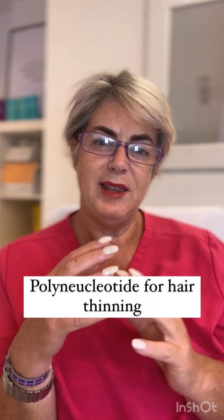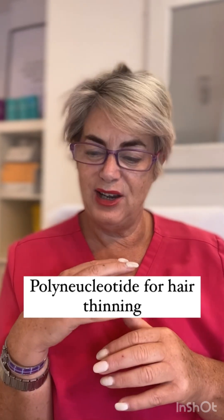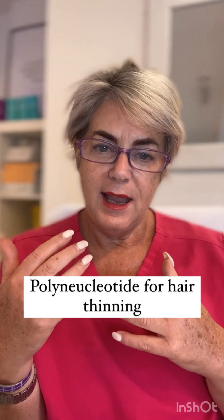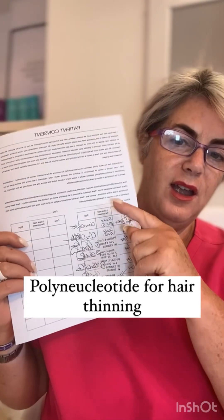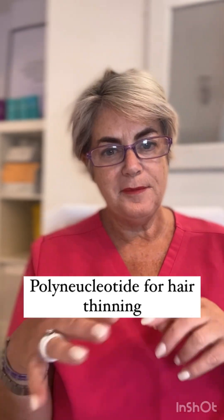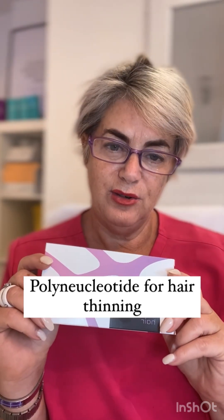Today's topic is the progress that Sharna, who is in the room next door to me here in the Aesthetic Clinic in Clonakilty, is getting on with her polynucleotide scalp injectables that we are doing. We have all the records of Sharna's treatments to date and today we are doing treatment number seven of polynucleotides specific for hair.